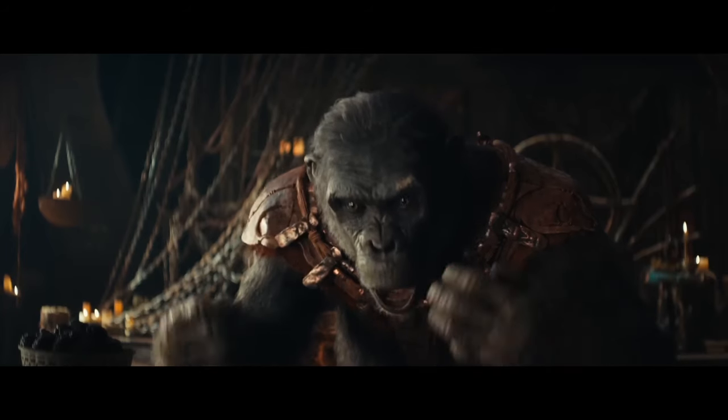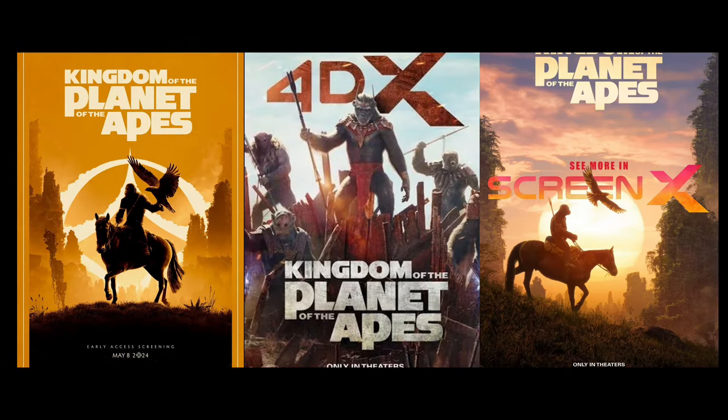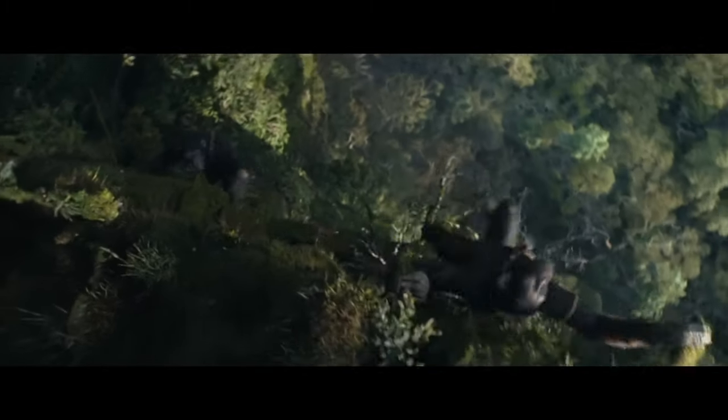But tell me, what do you think about all this? Why do you think May is wearing that type of clothing? What do you think these images mean for the future of Kingdom of the Planet of the Apes? For more videos on your favorite series and movies, don't forget to subscribe to this channel.